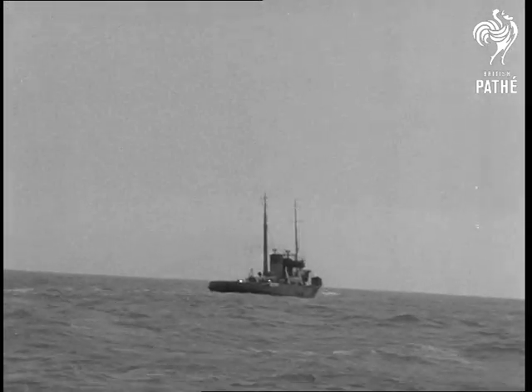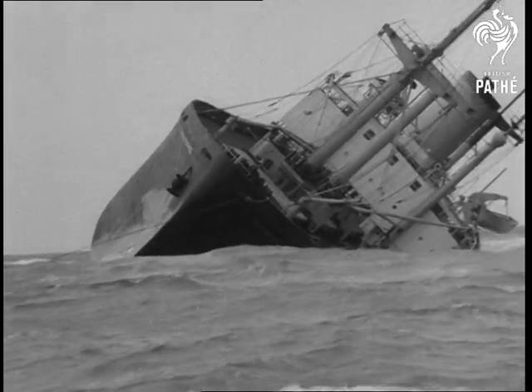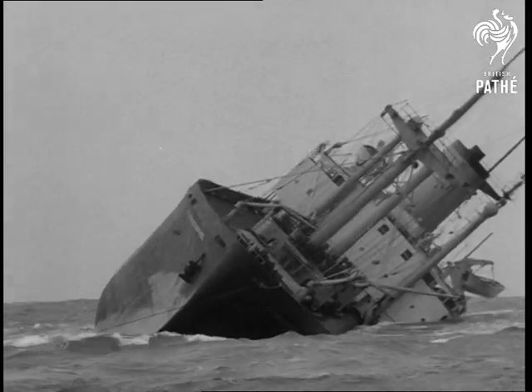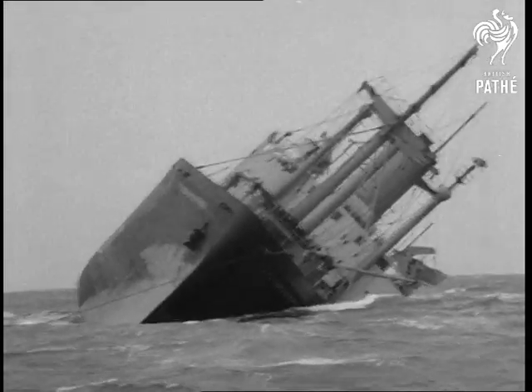On board Turmoil, Captain Dan Parker tackles his toughest job. For three hundred miles, Flying Enterprise has trailed unwillingly in his wake, half sunk and almost unmanageable. If success should reward him, his name will link worthily with Captain Carlson and Ken Dancy.